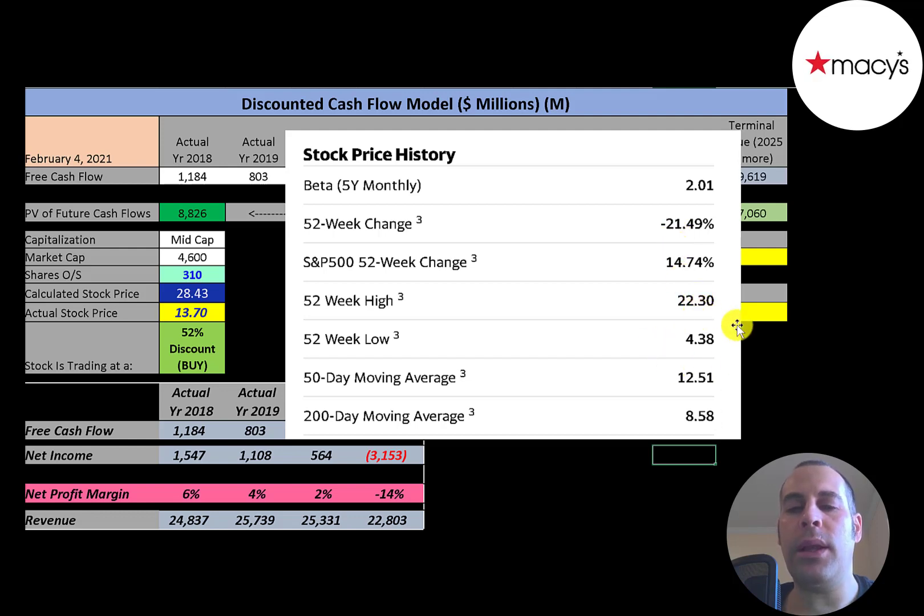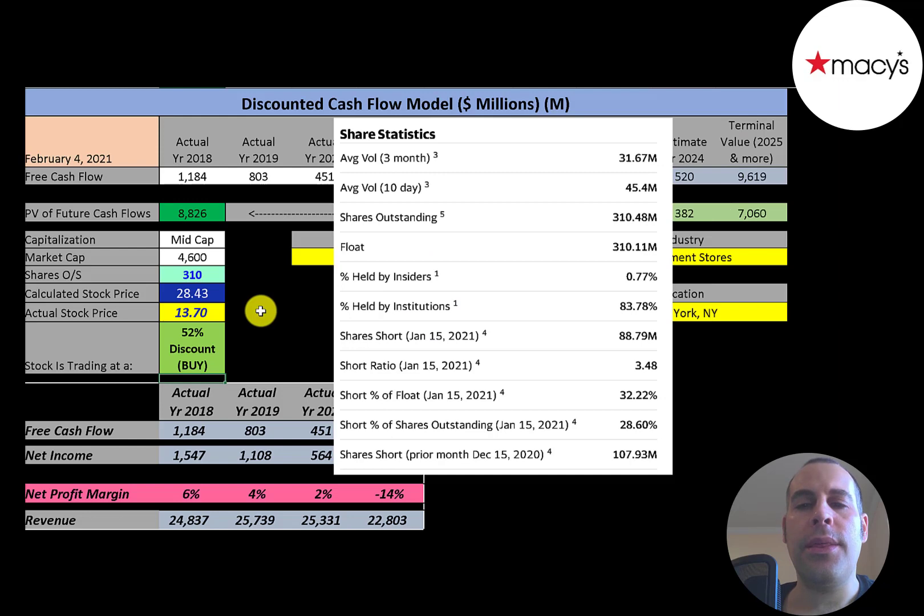The 52-week low was $4 and the high was $22. The stock is trading above its 50-day and 200-day moving average, so it seems to be on an uptrend. This is a really liquid stock — 30 to 45 million shares are traded each day. Almost all the shares outstanding are on float. 84% are held by institutions, and it has a really high short percentage — 32% of the shares are shorted.